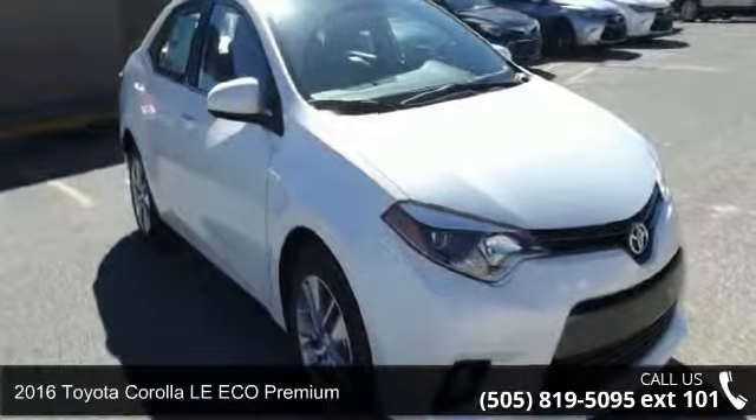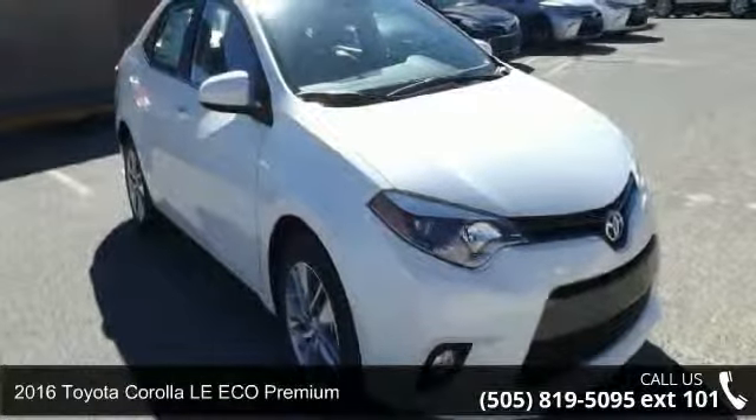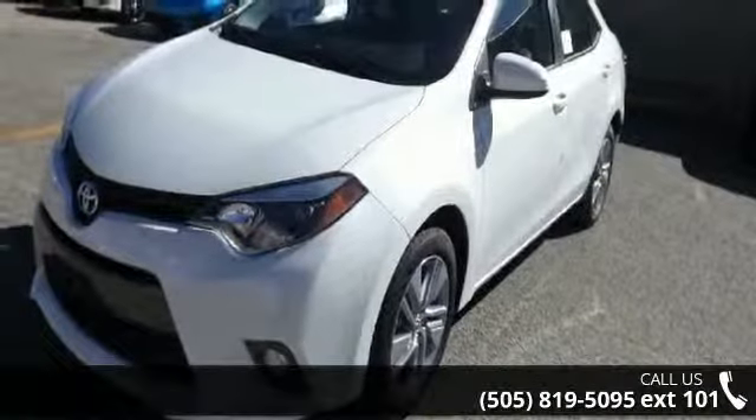Imagine yourself in this 2016 Toyota Corolla. If you are looking for an automobile with great features, look no further.